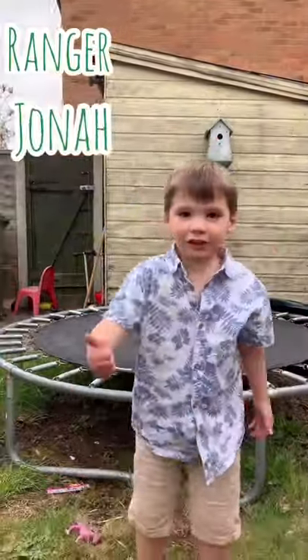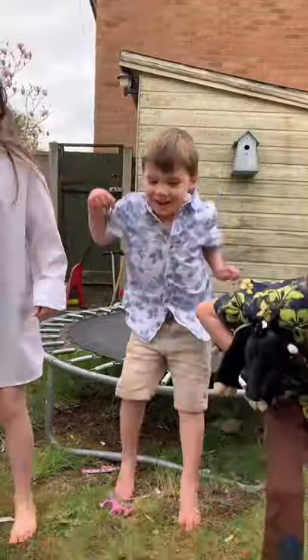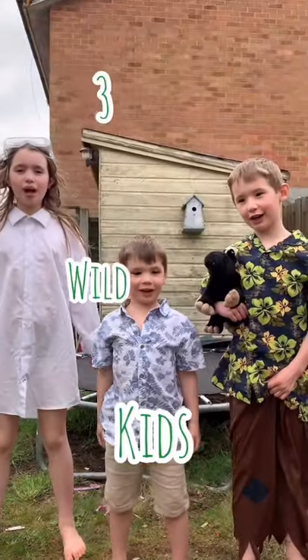I'm Ranger Ben. And I'm Rindy. I'm Dr. Lucy. And we're three wild kids.